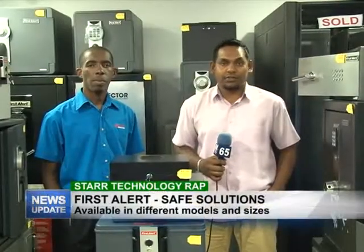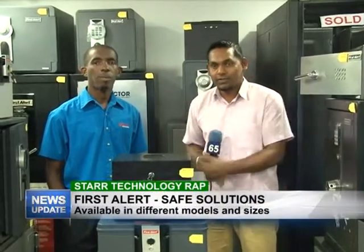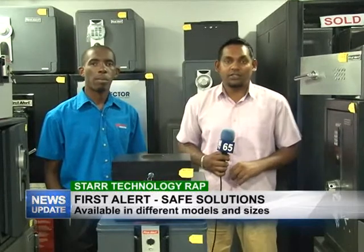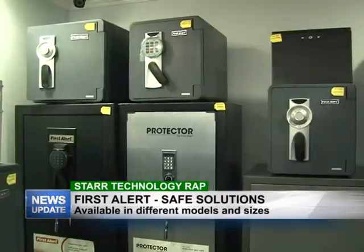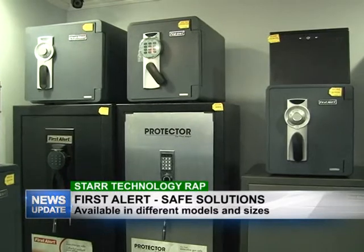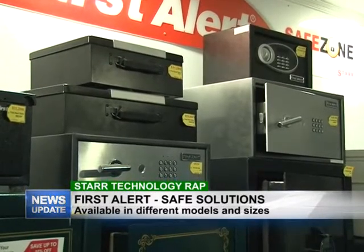Good evening and welcome to Star Technology Wrap. As always, I'm your host Rajesh Lakan, along with Yannick Sobers. This week we will be touching on security solutions available at Star Computers, and we're in the safe zone. Yannick will be telling us about the different models of safes available right here.